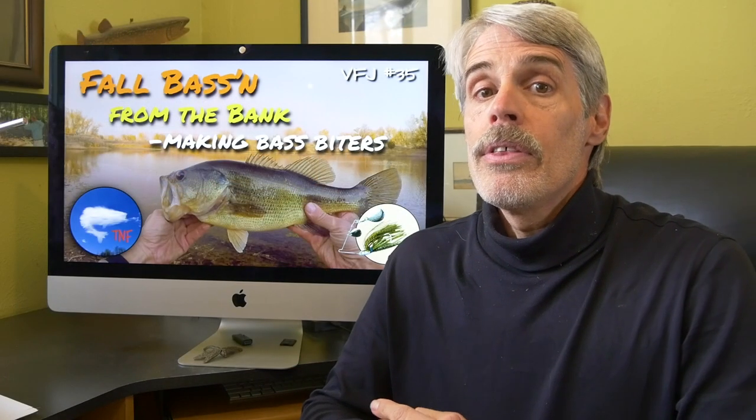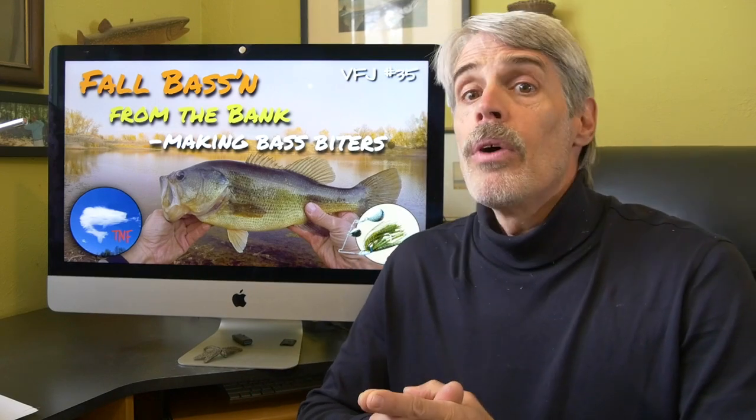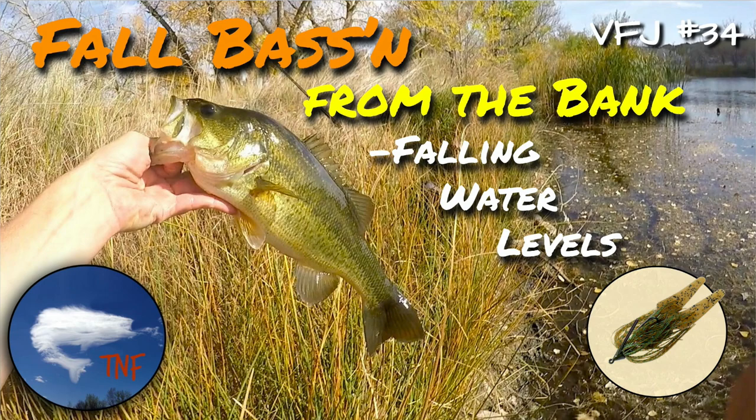Hey all, Paul Roberts here with Video Fishing Journal 35. This one is a follow-up to Journal 34 — in fact, shot the very next day.